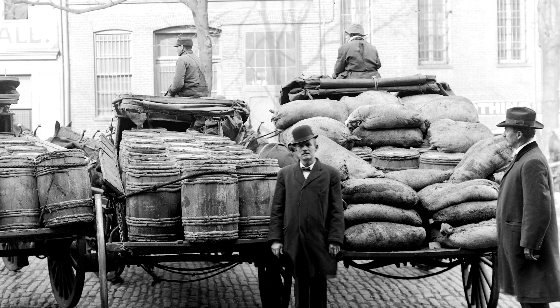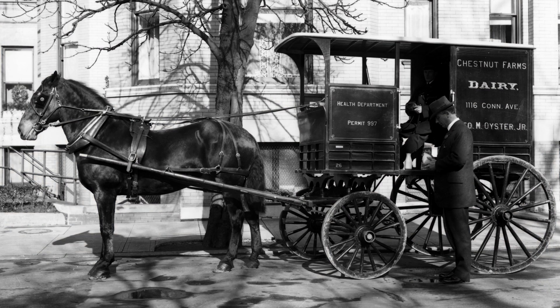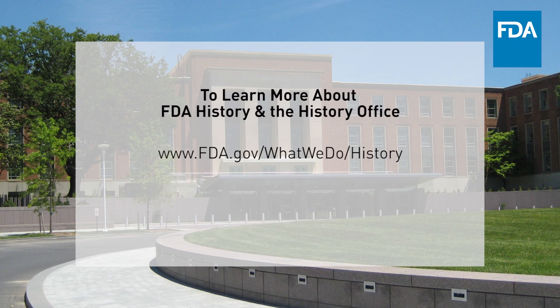The FDA's collection of historical artifacts provides a journey through American history and documents the critical role played by one of the nation's oldest public health agencies in support of its mission to promote and protect American health. We hope you enjoyed your visit to FDA.gov.